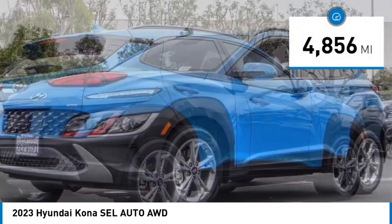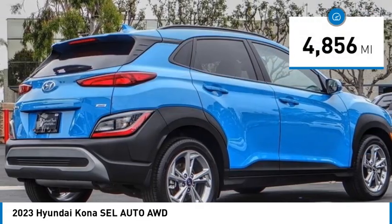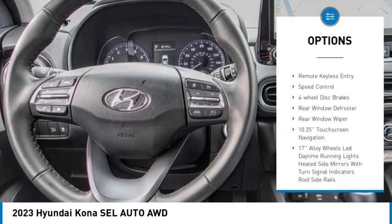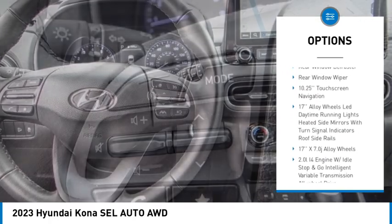This vehicle has less than 5,000 miles. Here are some of this vehicle's great options: electronic stability control, alloy wheels, rear spoiler, brake assist, and traction control.